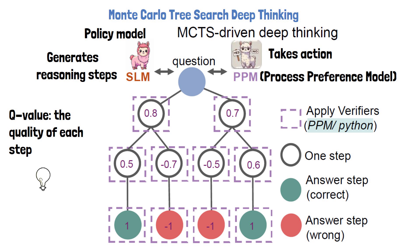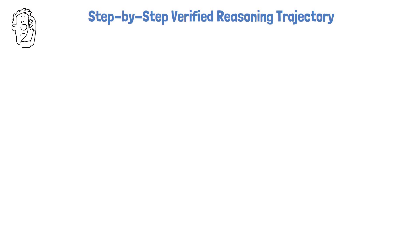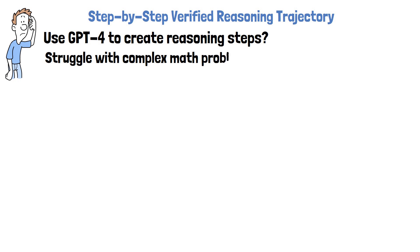A key observation is that to develop capable policy and process preference models, we need to train them with accurate reasoning steps, not just final answers. It is extremely challenging to create such a dataset at scale, especially for complex math problems. To extract accurate reasoning steps, perhaps we could use a strong existing large language model — but unfortunately, even top large language models struggle to solve complex math questions correctly. R-Star Math achieves accurate reasoning steps through two methods.